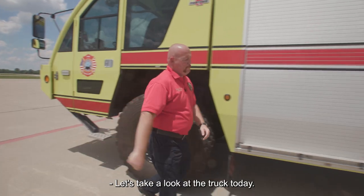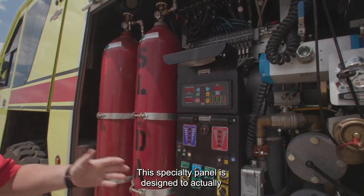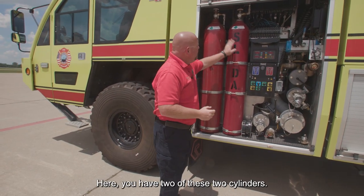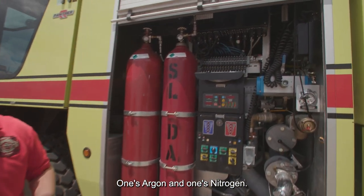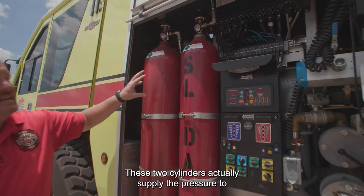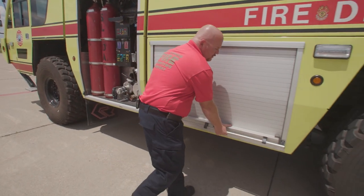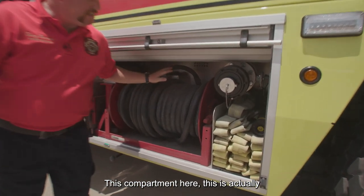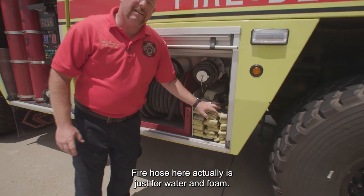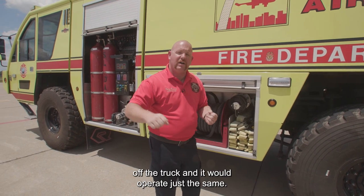Let's take a look at the truck. The first compartment here is actually our structural panel, designed to operate the pump and get water out to our hose lines. Here we have two cylinders — one's argon and one's nitrogen. This truck actually has Halitron, which is a clean agent, and it has a dry chemical powder agent. These two cylinders actually supply the pressure to discharge those agents. This compartment here is actually the booster reel just for the Halitron system — it's a specialty agent so it actually has its own system. The fire hose here is just for water and foam, just like any structural truck you see in your neighborhood.